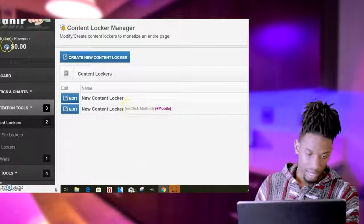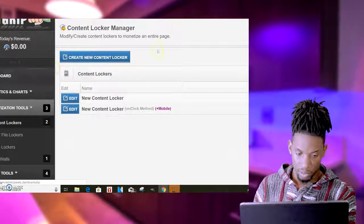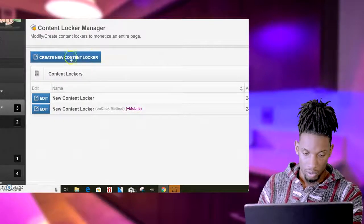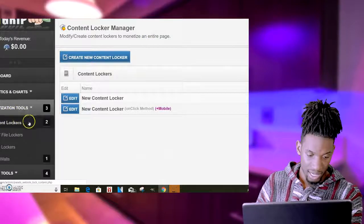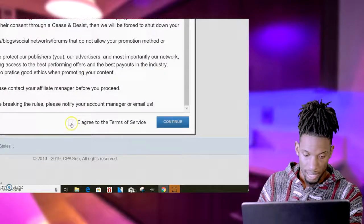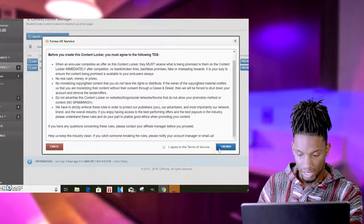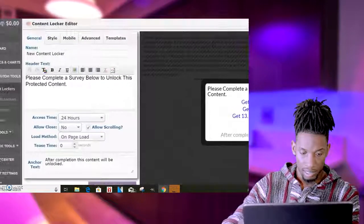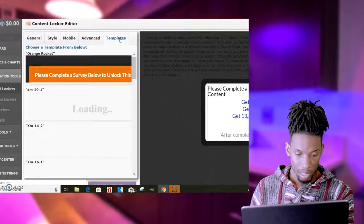As you can see I haven't made any money today — I haven't really promoted this since the last couple of videos, but these are just example videos. What I'll do is go to your monetization tools, click on content lockers, and create a new locker. Click 'I agree,' then continue. Now we're here — this is where you're going to set up your locker.